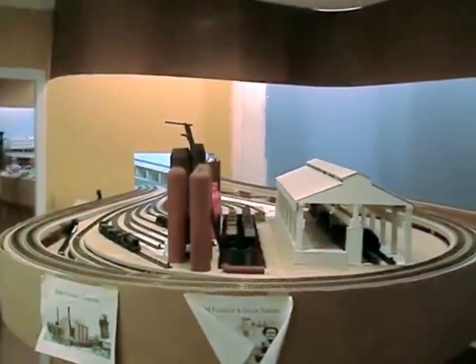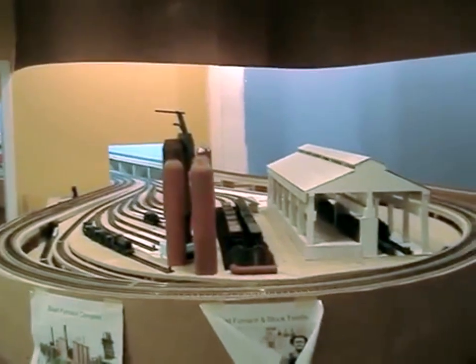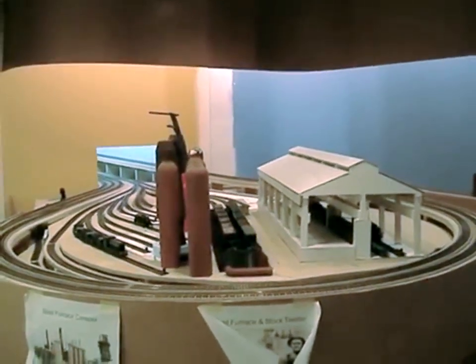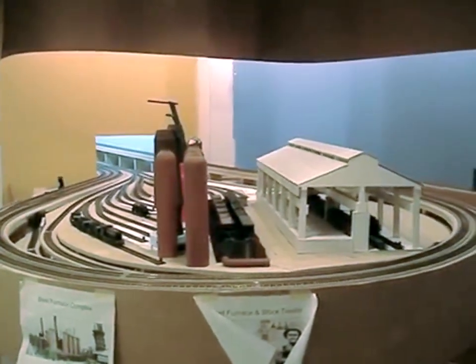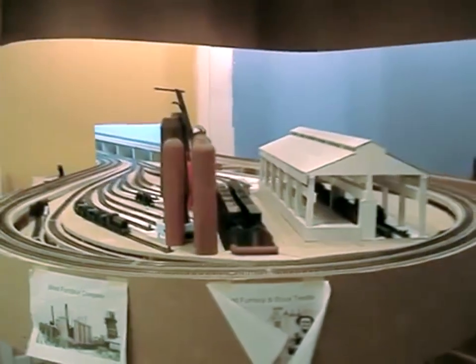Hello and welcome to the Birmingham District Model Railroad. This is the entry to the model railroad and shows the area that we call the steelworks, which is modeled after Fairfield in Birmingham, Alabama about 1928. Nearby is a coal branch which represents an opportunity to provide coal, one of the key ingredients to make iron, which in turn is used to make steel.